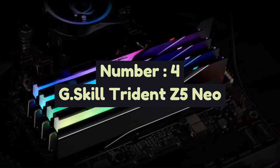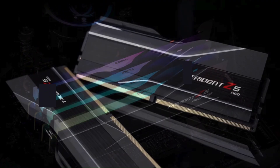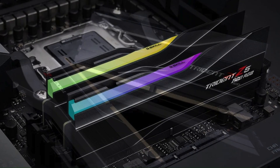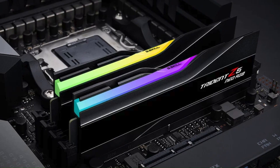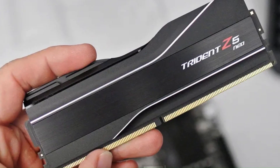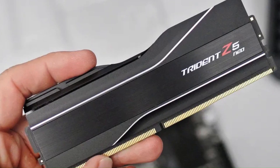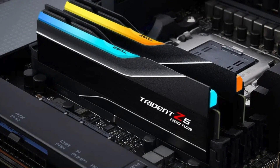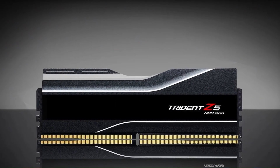Number 4: G.Skill Trident Z5 Neo is a high-performance DDR5 RAM series designed specifically for AMD's latest Ryzen 7000 series processors and AM5 motherboards. Engineered for speed and efficiency, it offers high memory frequencies, low latency, and exceptional stability, making it ideal for gamers, content creators, and PC enthusiasts.